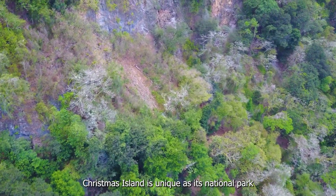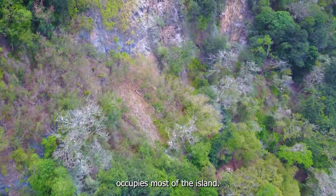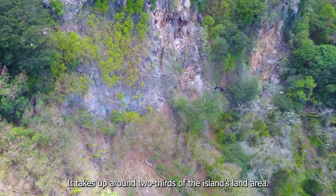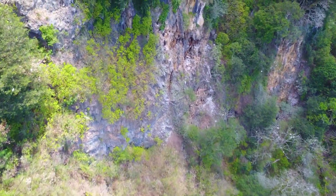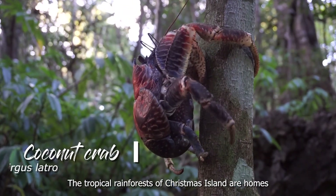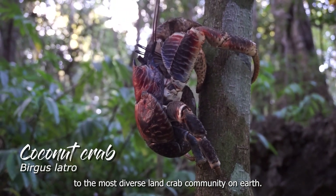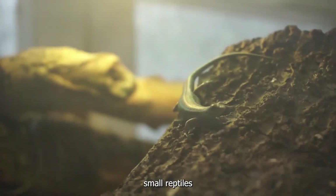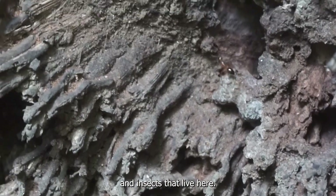Christmas Island is unique as its national park occupies most of the island, taking up around two-thirds of the island's land area. The tropical rainforests of Christmas Island are home to the most diverse land crab community on earth. There are also a number of seabirds, small reptiles, and insects that live here.